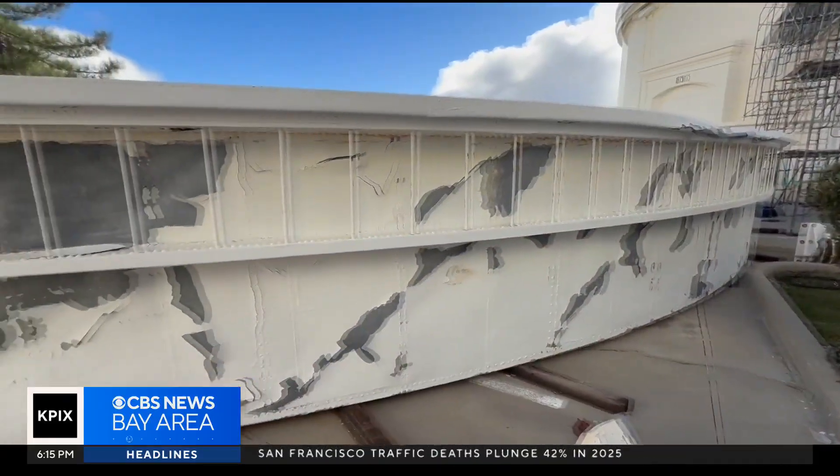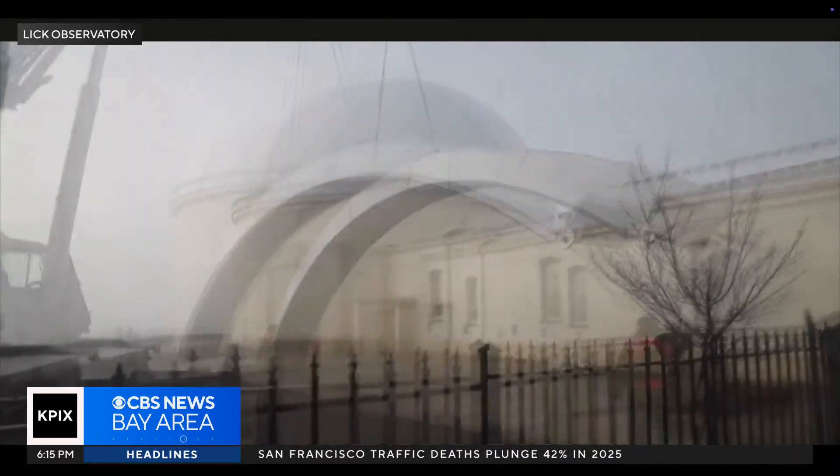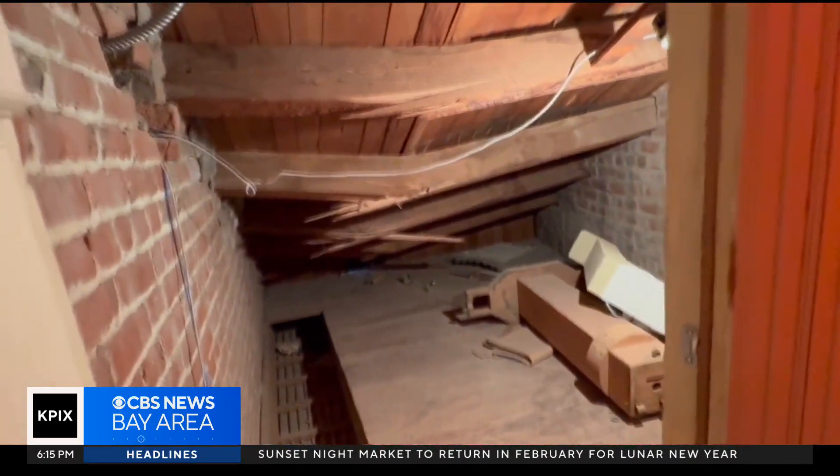It really took quite a bit of damage. So did the roof when 10,000 pounds of shutter landed on it, snapping the ceiling joists inside. The telescope, thank goodness, did not suffer any damage.